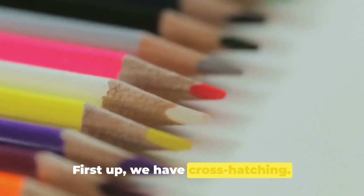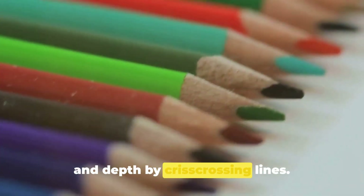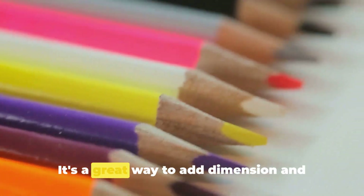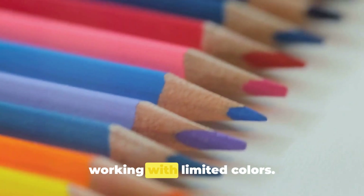First up, we have cross-hatching. This technique involves creating texture and depth by criss-crossing lines. It's a great way to add dimension, and it's especially effective when you're working with limited colors.